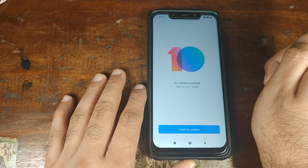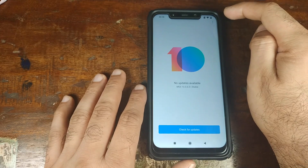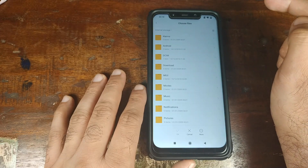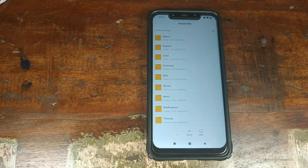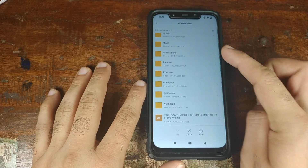Click on System Update. You also need to make sure you're connected to the internet because the update process will verify the integrity of the zip file you downloaded. Click on the three-dot menu on the top right, click on Choose Update Package, and navigate to the folder where you've downloaded the MIUI 10 Android 9.0 stable build for the Xiaomi Poco F1 phone.